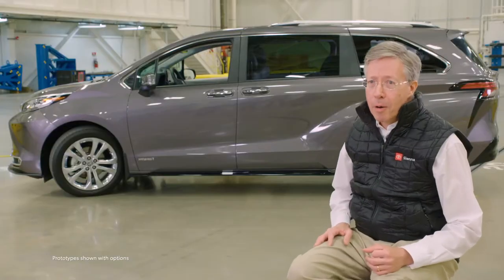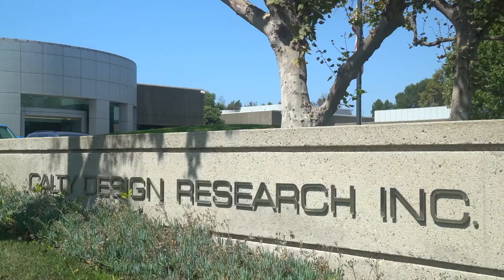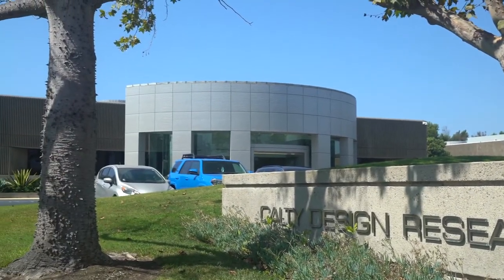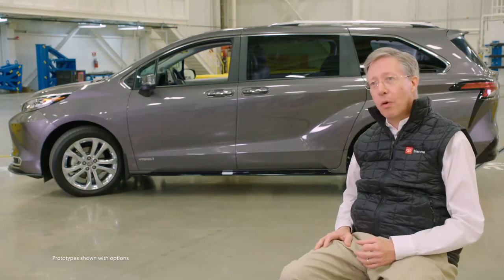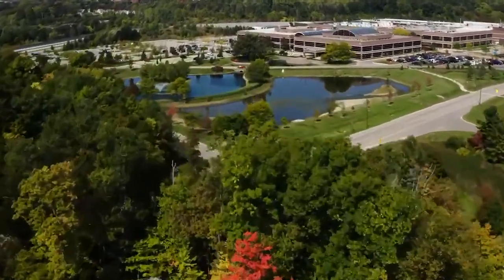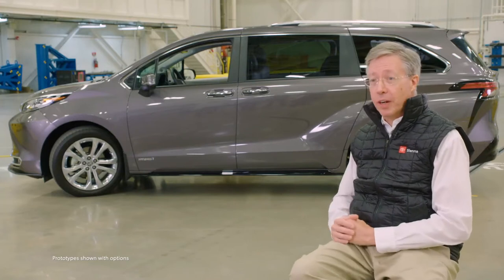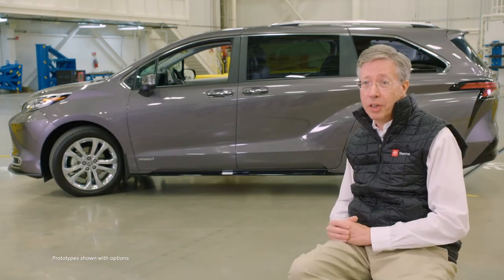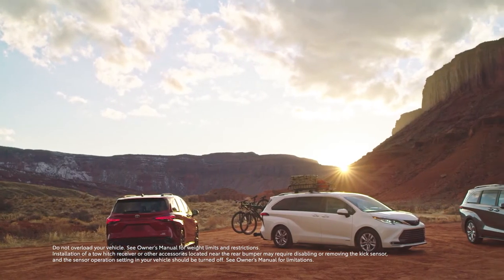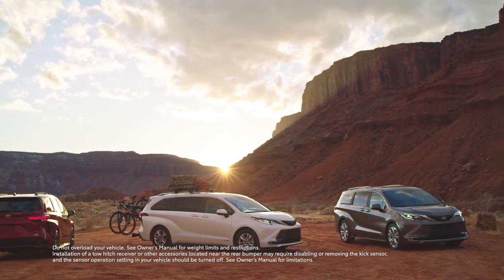In North America, our partnership with the design studio Cal T is really critical. Cal T starts in Newport Beach with their ideation, but as we develop the project and get approval they move here to Ann Arbor where they're right next to engineering, and that's really important. A lot of the things we did on this vehicle caused us to reconsider structures and how we do things on minivans. The style challenged our engineers, and then sometimes our engineers are challenging styling, so it's a lot of good back and forth.